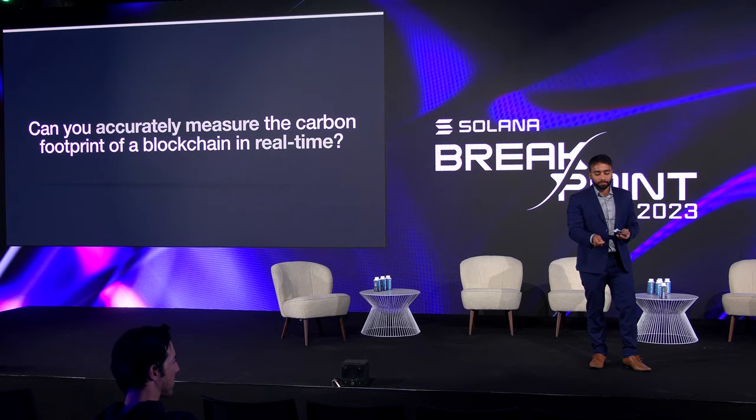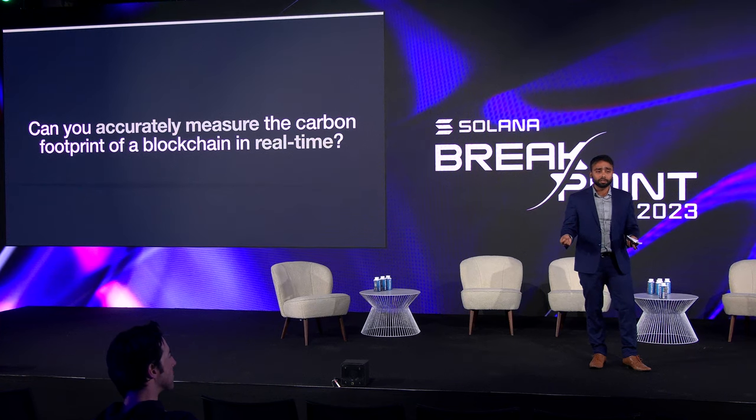We wanted to start simple with this question. What we found at the end of the day is that the carbon emission or the energy consumption of compute is what contributes mostly to the entire network's emission. To answer that question, we wanted to build a tool, and that's why we came up with the platform called Tricarbonara. SolanaClimate.com is Tricarbonara in action, which you may have seen in today's main stage keynote.